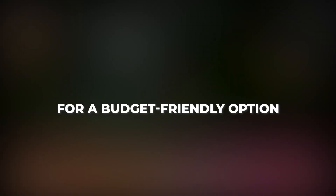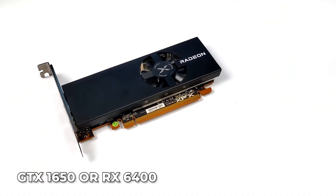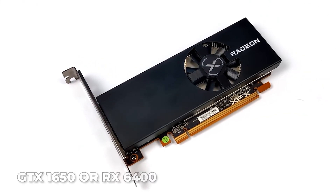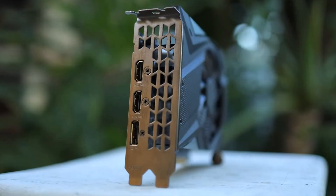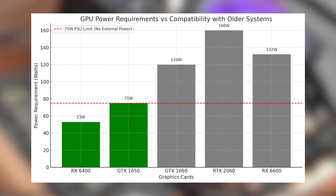For a budget-friendly option, the GTX 1650 or RX 6400 are great picks. They both offer solid 1080p gaming performance for eSports titles like CS2, Valorant, and Fortnite, while handling modern games on medium settings. The best part? They don't require extra power connectors, making them ideal for older systems with weaker PSUs.